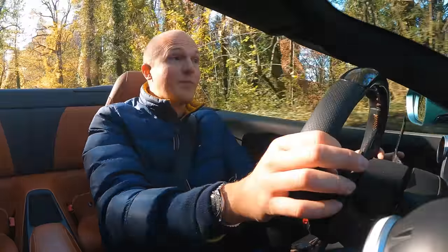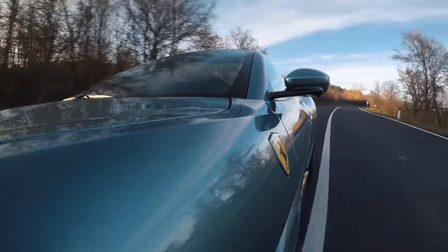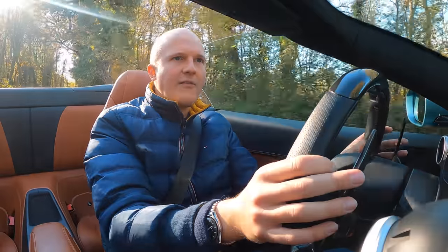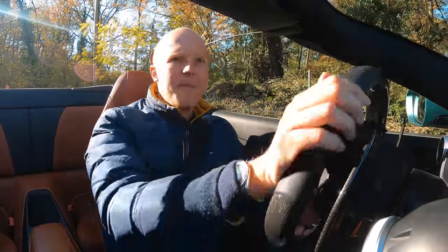I'm not sure life gets much better than this. I'm in Italy, the sun is shining, and I'm driving a convertible Ferrari. And what a convertible Ferrari it is. This Portofino M turned out to be a bit of a revelation.